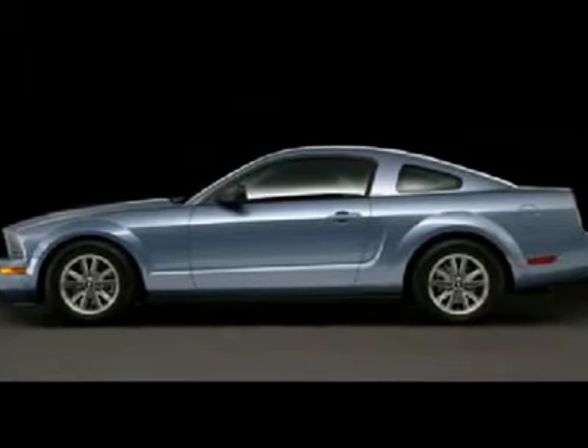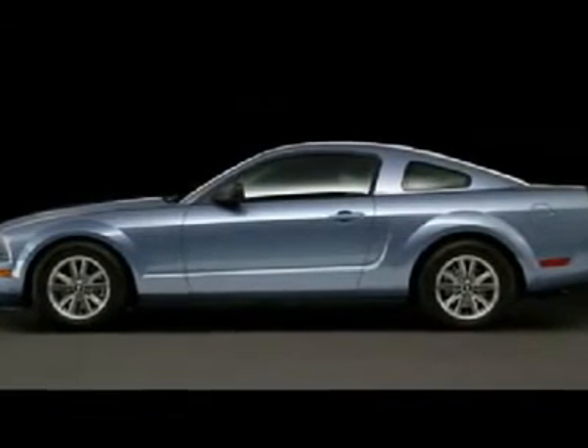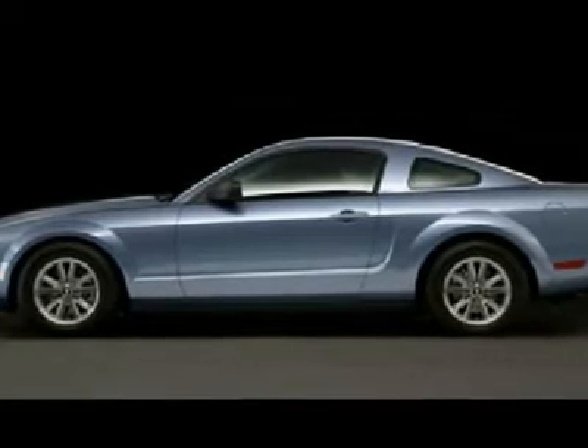Feel the power. Check out this 2007 Ford Mustang Coupe. This is a great car with tons of power.